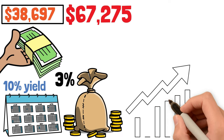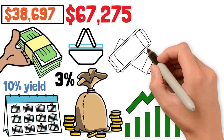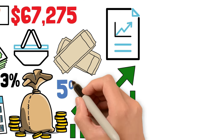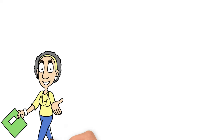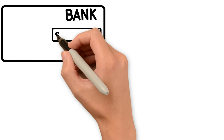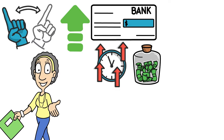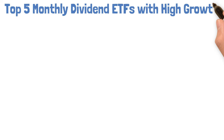Whether you're a seasoned investor looking to supercharge your returns or a complete beginner just dipping your toes into the market, this video is your golden ticket. Some monthly dividend ETFs boast average yields upwards of 5% a year, dripping straight into your pocket every month — that's like getting a raise every single payday. These aren't just income machines; they're also fueled for growth. Stick around as we unveil the top 5 monthly dividend ETFs with the power to supercharge your wealth.